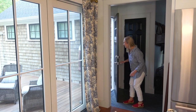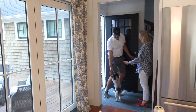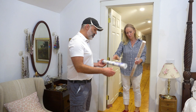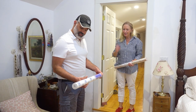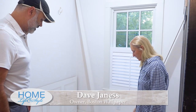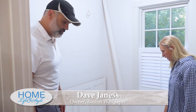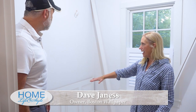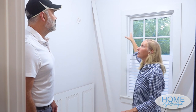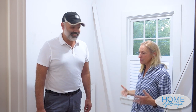Dave Janess of Boston Wallpaper, a high-energy pro, stopped by to check out all of my wallpaper projects — and there were many. The powder room is the first one. I love this tile. It just got grouted the other day. We're going to have wainscoting in here, and then there's going to be navy blue wallpaper. I'll show you the paper, and then window treatments to go with it, and maybe some silver leaf on the ceiling. I want it to be very pretty because it's the only bathroom that everyone sees. I always encourage people to go wild in the bathroom — that's the opportunity to splurge with wallpaper. There's not that much wall space, so why not go for it?